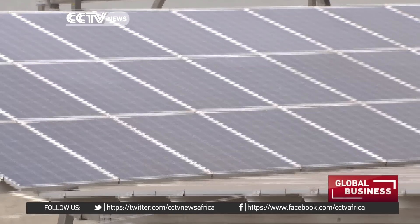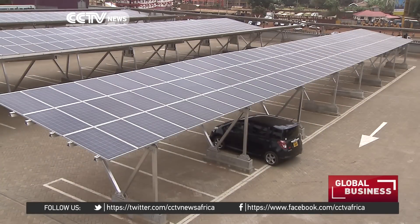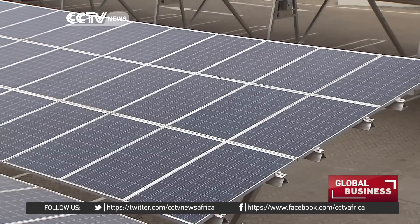Solar Africa has created a 25 million dollar fund to establish more solar power carports across East Africa. And the Kenyan government has a renewed focus on solar power, embarking on billions of dollars worth of private-public partnerships. We want to transform this country by enhancing access of all Kenyans to electricity from the current about 40% to about 70 to 80% in the next two to three years.